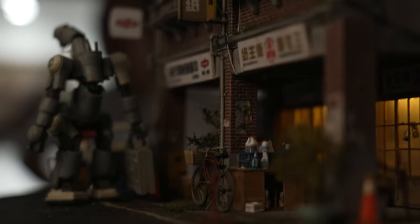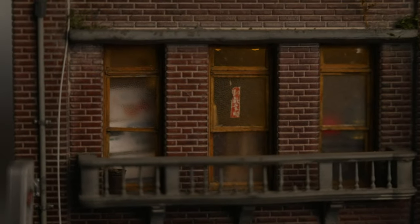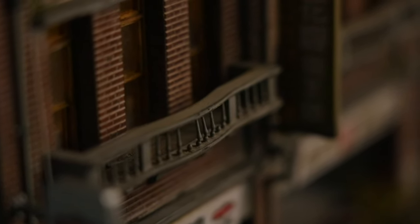Thanks to Hank's vivid imagination and craftsmanship, we get to explore this world from a microscopic perspective in a delightful and heartwarming way.